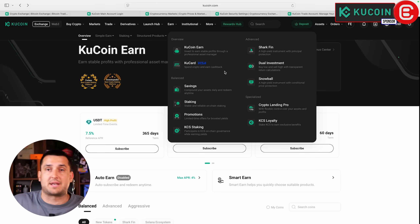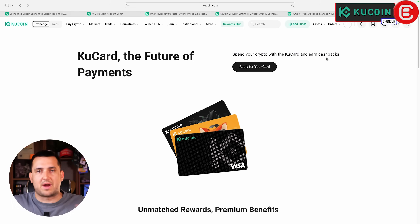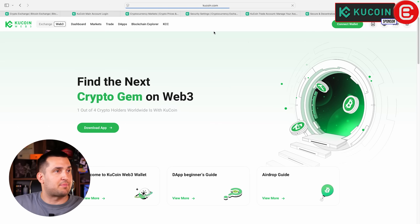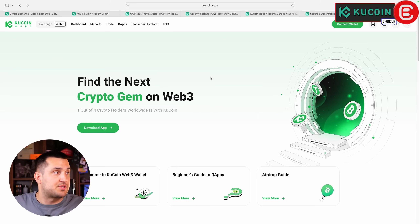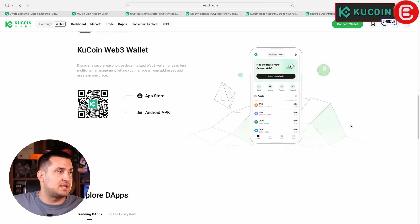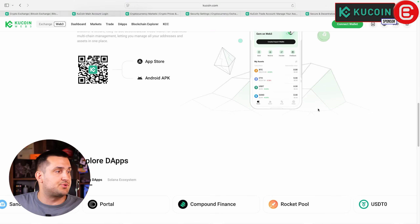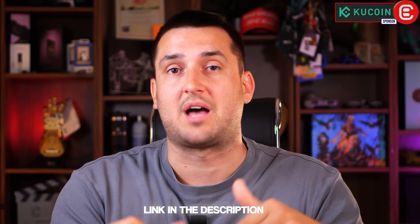KuCoin also offers a card — check your region for availability and required KYC level. The card lets you spend directly from your KuCoin account and earn significant rewards and cashback. Finally, KuCoin has integrated Web3 into the web interface. Click Web3 in the top left corner to access the Web3 interface, where you can download their app, connect a wallet, and trade on-chain. They also have a separate KuCoin Web3 wallet available as a browser extension or app, with reward programs and point programs. There's a link in the description for all this information.